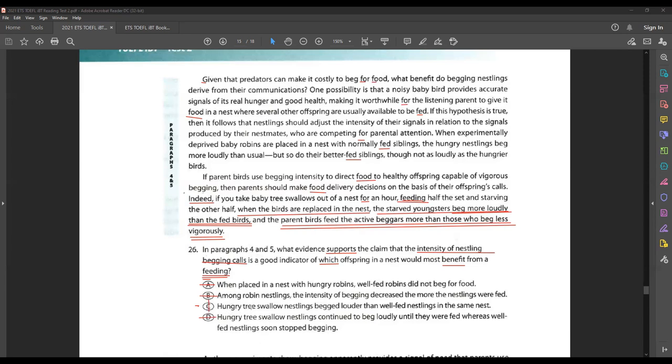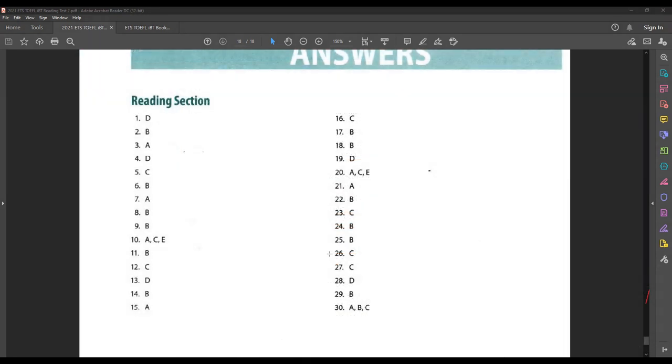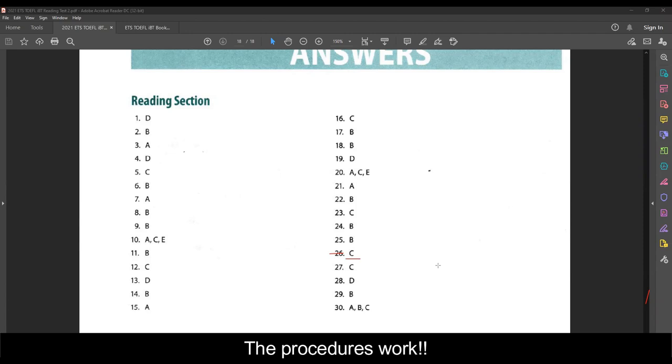Is this correct? Let's find out. Looking at question number 26 — the answer key confirms that C is the correct answer, which is exactly what we found.